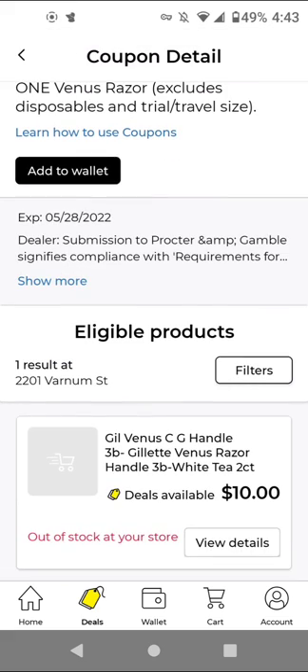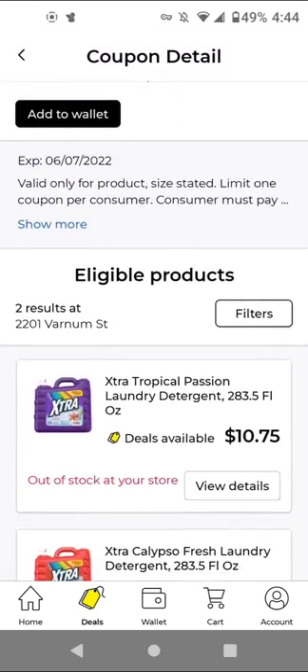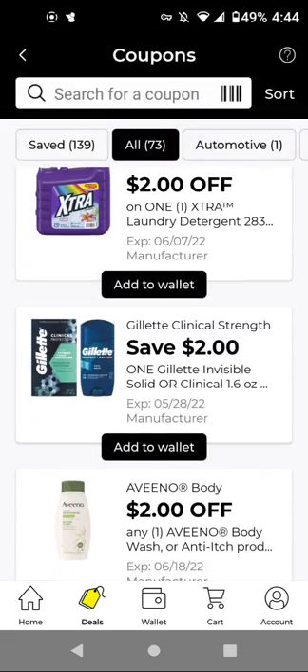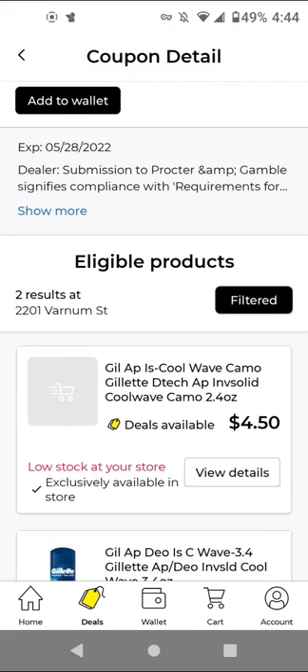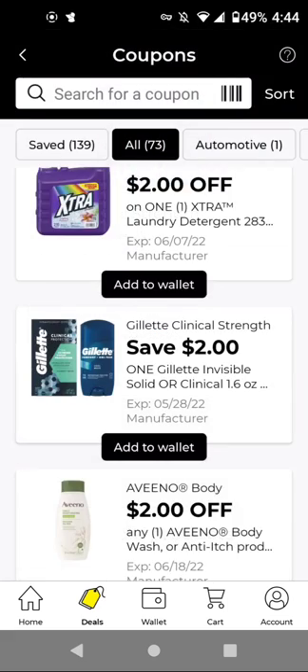For the Gillette Venus Razor at $10.00, we have a $3 off digital. For Extra at $10.75, we have a $2 off digital if you're interested. For the Gillette deodorant, it works on the one that's $4.50 — but if you can't find that one, you'll have to get this particular one for $6.25, and we have a $2 off digital.